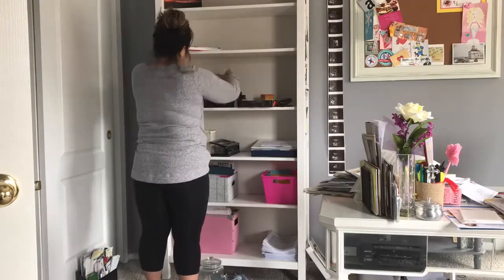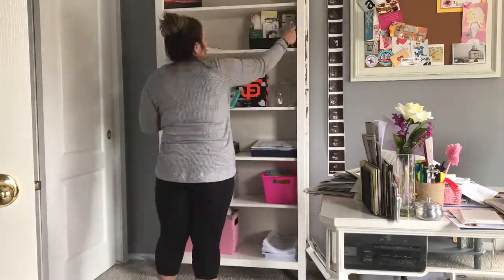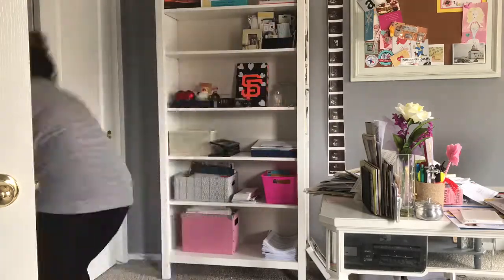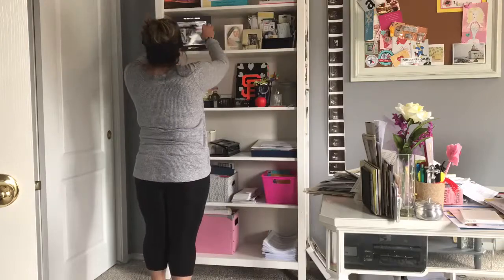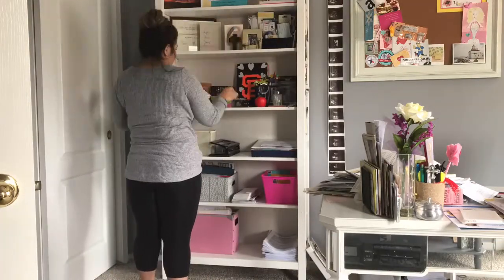I had been wanting to move some things on the shelves anyway, so I just took the opportunity to reorganize. That little San Francisco Giants plaque — one of my students made me that. Many of the things on these shelves were either given to me or are just things that I like to look at and treasure.